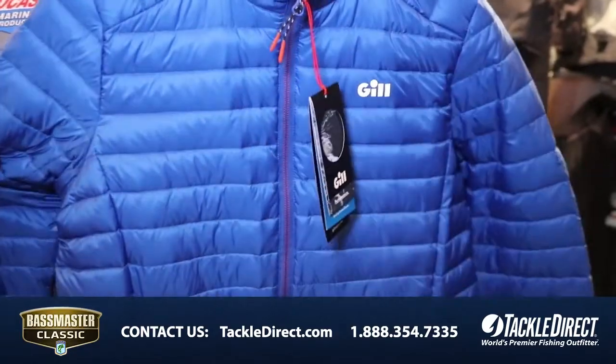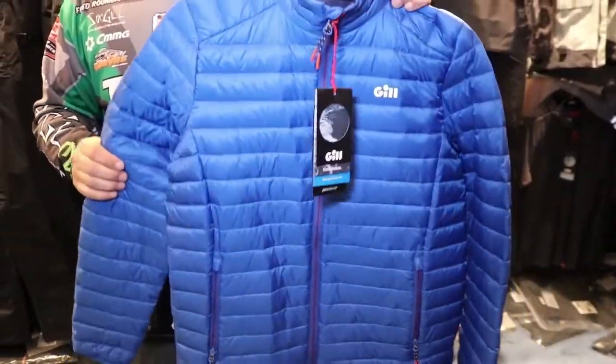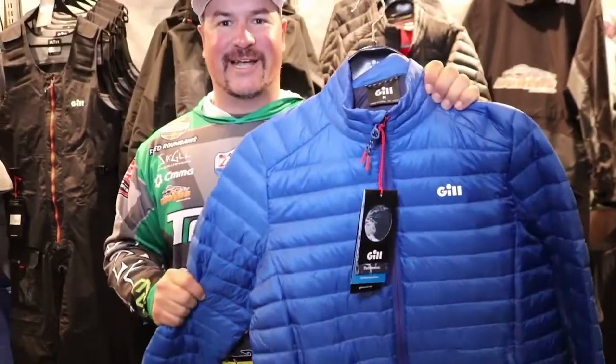I've been using the jacket all season already and I'll tell you what, you're going to love it. It's lightweight. Fishes well. Check it out at Tackle Direct.